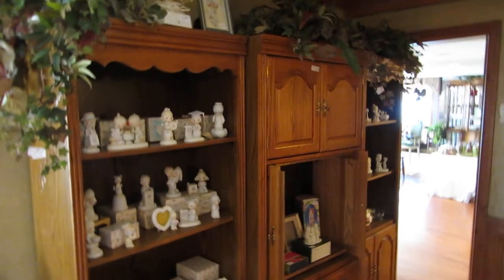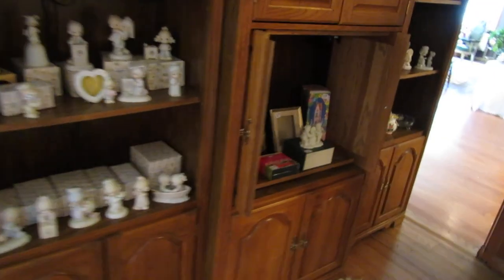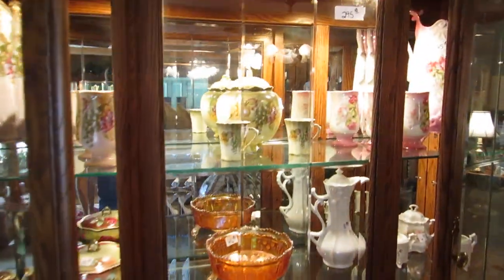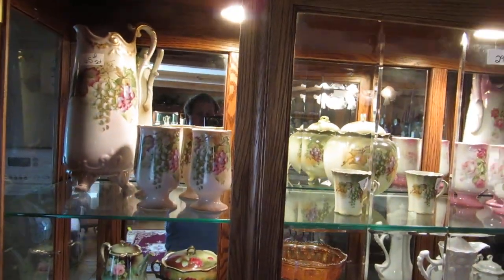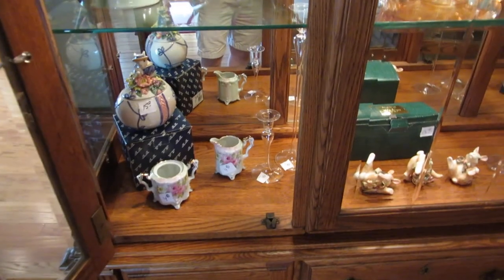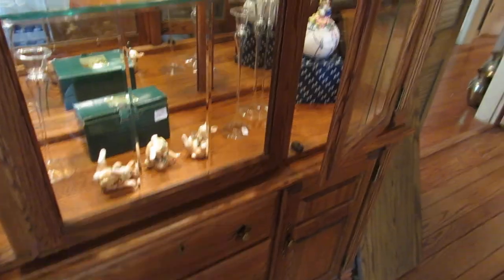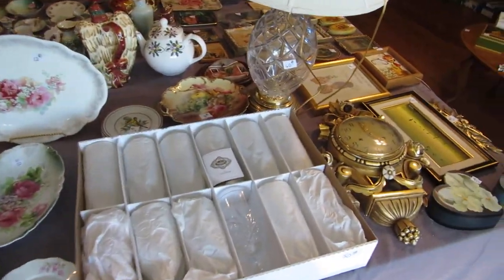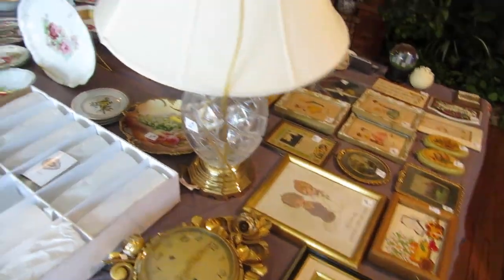We have this entertainment center, and it is full of Precious Moments — just dozens of Precious Moments figurines. We have some snow babies. In this china cabinet we have two huge sets that are Nippon, and we also have some Bavarian china — pretty much everything from pretty much anywhere. We've got more Fitz and Floyd, lots of carnival glass, and in the center island pretty much more hand-painted china, some Shannon crystal, and this mercury gilt clock, which is really interesting.